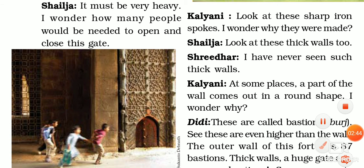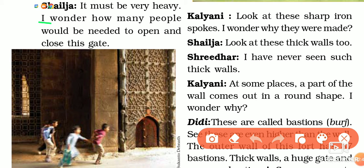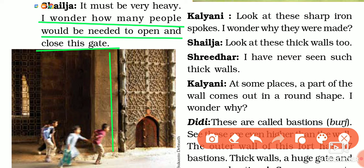Then Shailja said, 'I wonder how many people would be needed to open and close this gate.' This gate is very big and very heavy. It is made of iron. Kalyani said, 'Look at these sharp iron spokes. I wonder why they are made.'